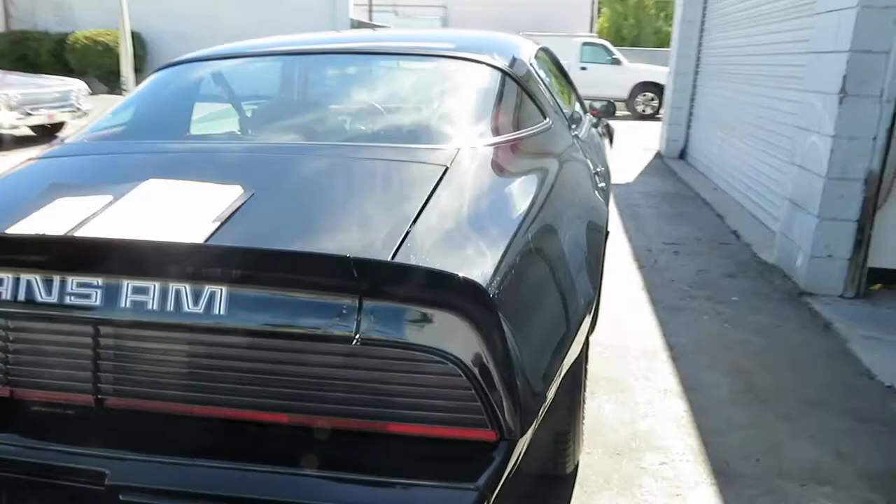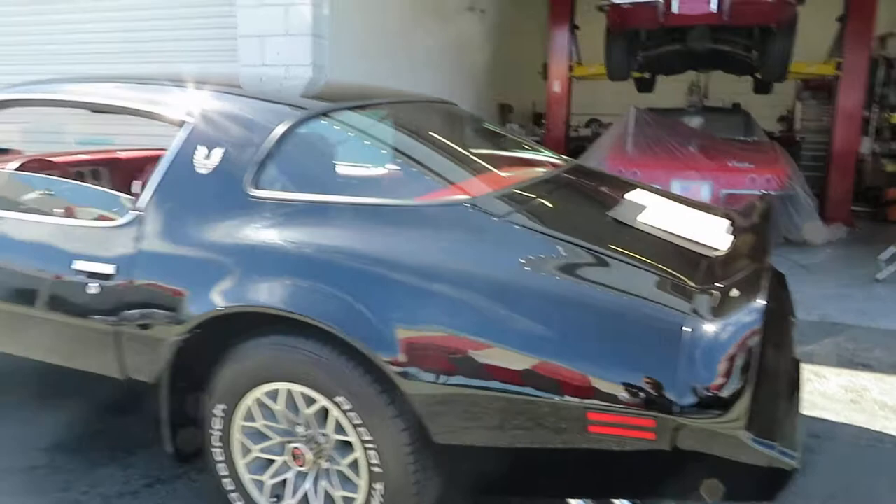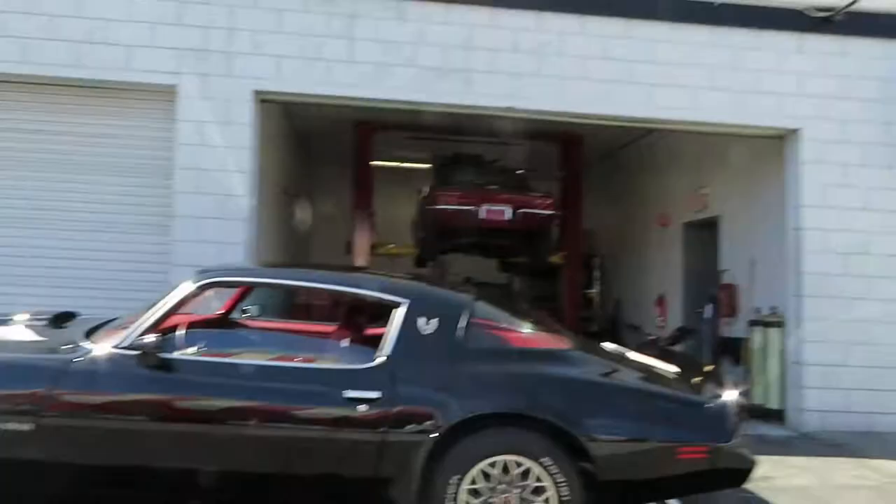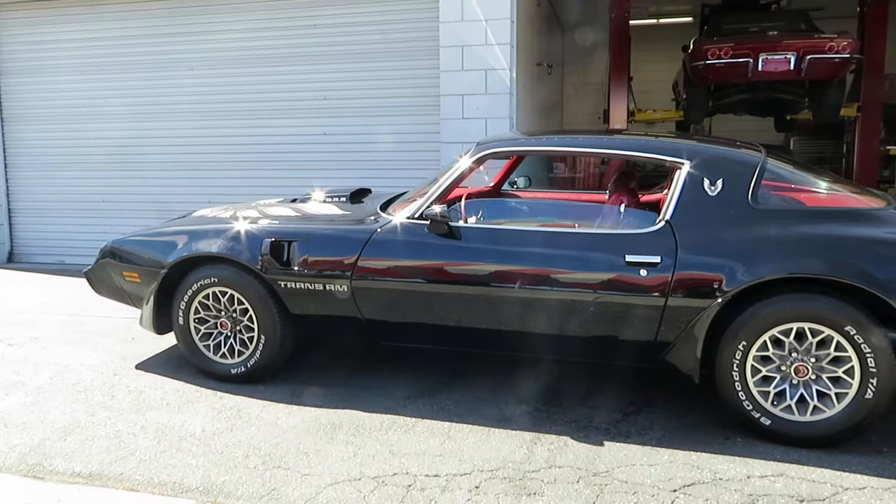If you have a third-party inspector, we definitely encourage you to send him or her to view the vehicle — they're not going to be disappointed. We are located here in San Jose, California. Our phone number is 408-610-1000.